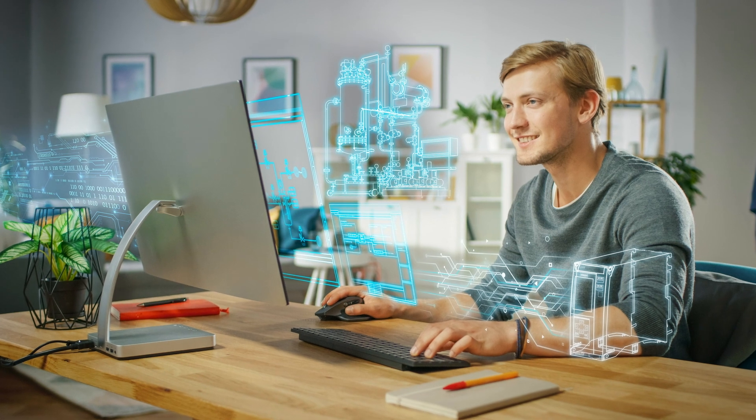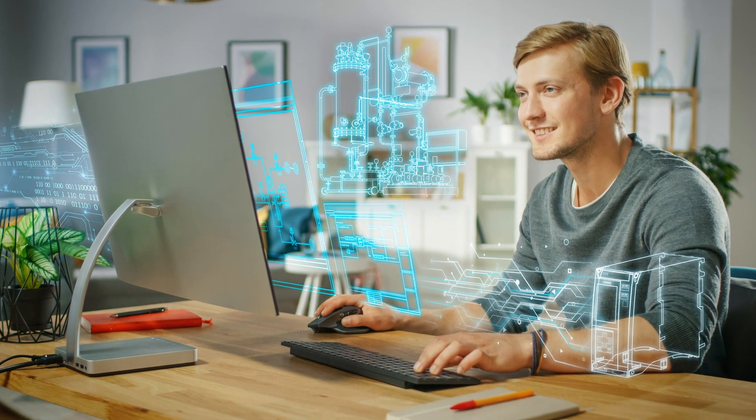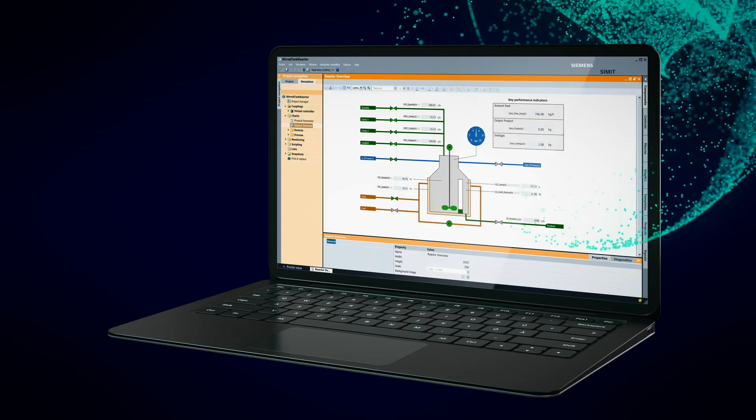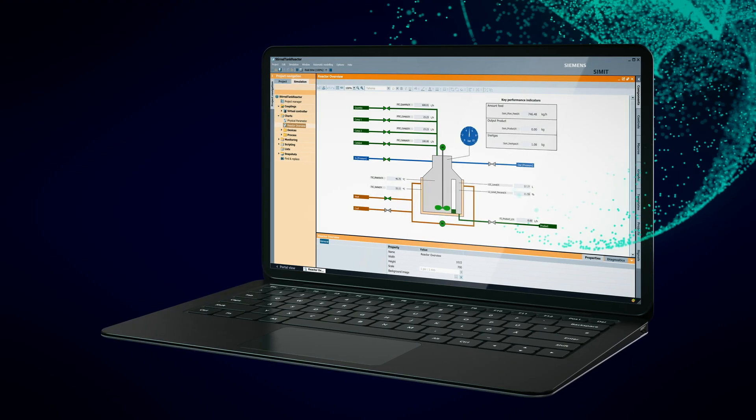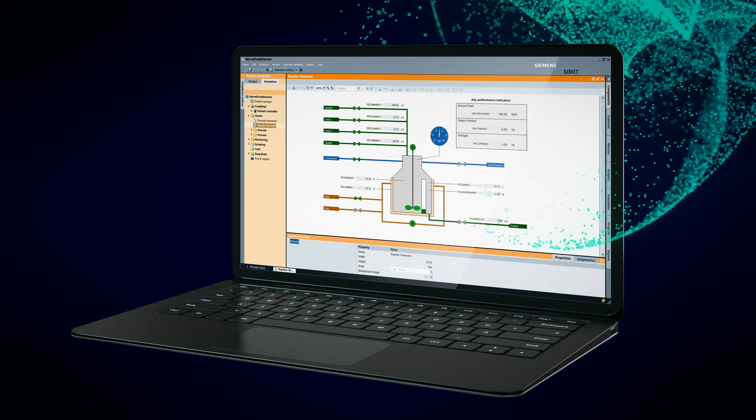And there are other benefits. For project implementation, time-consuming tasks like commissioning, factory acceptance tests, and project reviews can be virtualized. That means you spend less time on them.